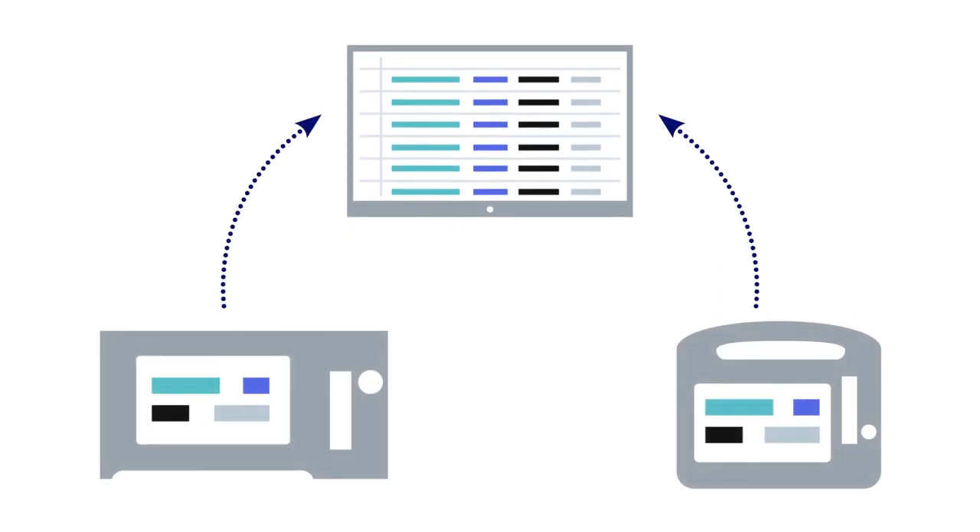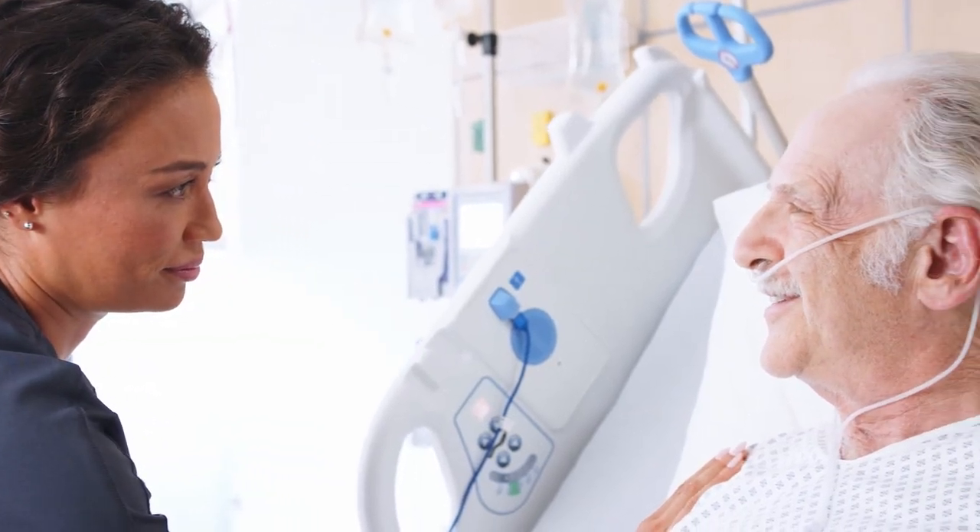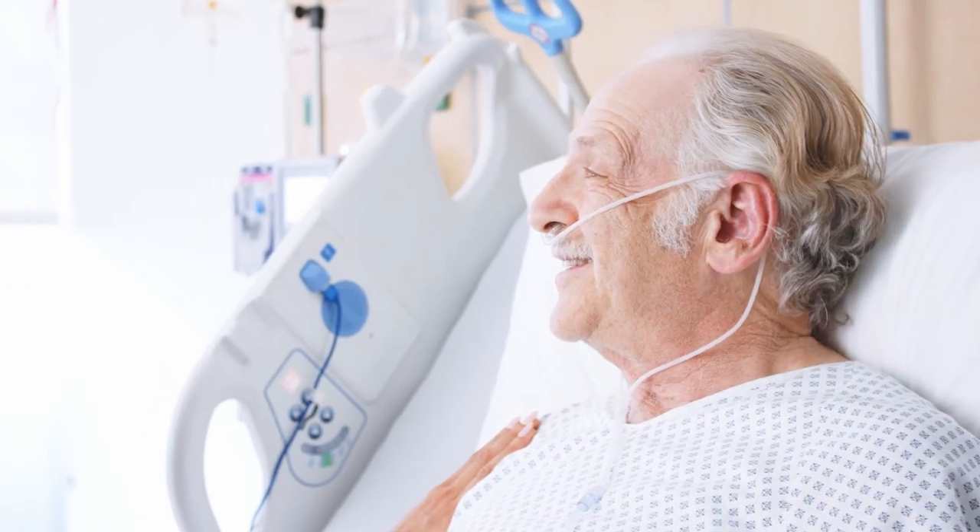The Welch Allyn Connex family of Vital Signs Monitors offer respiratory monitoring solutions across acuity levels, from simple spot check to continuous monitoring with centralized remote viewing. To learn more about the types of respiratory monitoring technologies and how they can help you detect patient deterioration across your patient population, visit hillrom.com.